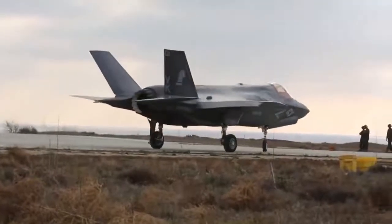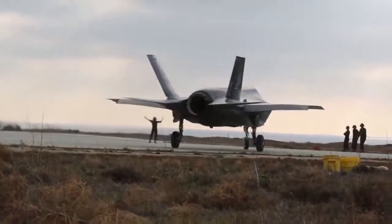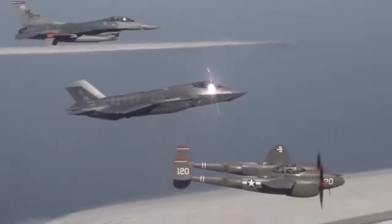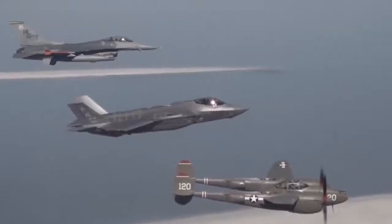Where the threat environment would be so dense that simply being able to take a punch won't save it. The nature of close air support has continually evolved over the past century.